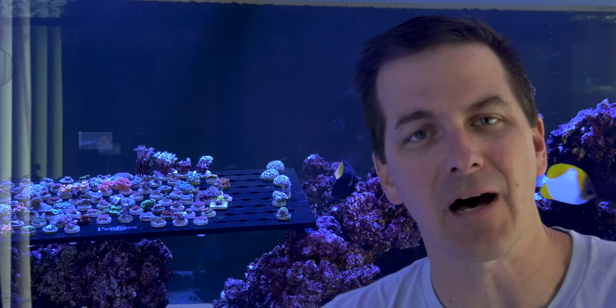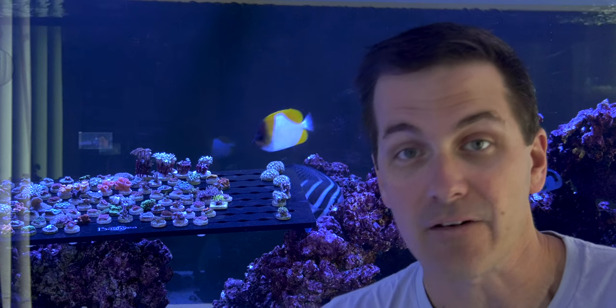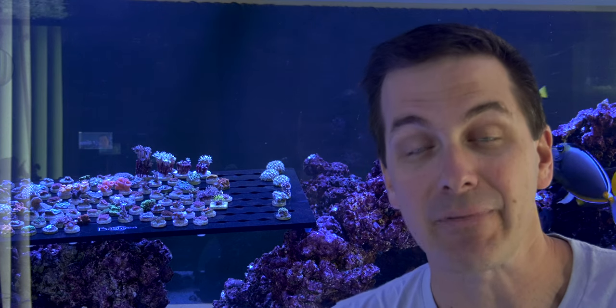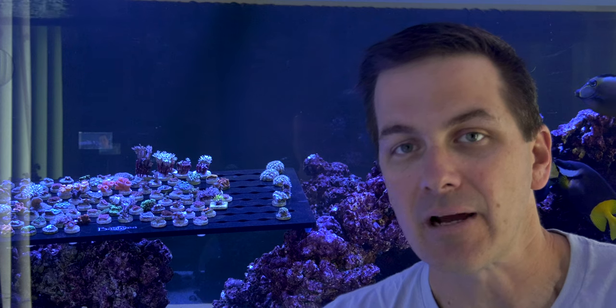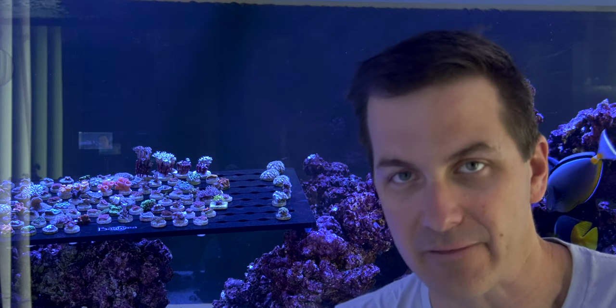Crabs in a reef tank? Are you nuts? They're going to eat all your coral. Not so much. Some hobbyists think that crabs shouldn't be in a reef tank because they have claws and therefore they're going to eat your coral. But after all the years of reef keeping and all the crabs I've kept in my reef tanks, I've rarely found that to be the case. Sure, I've had one or two that went rogue and I saw it eating a polyp or two, but they didn't kill a coral, they didn't cause lasting damage to a coral. Crabs are simply too valuable of a cleanup crew member for me to want to keep them out of my reef tanks.